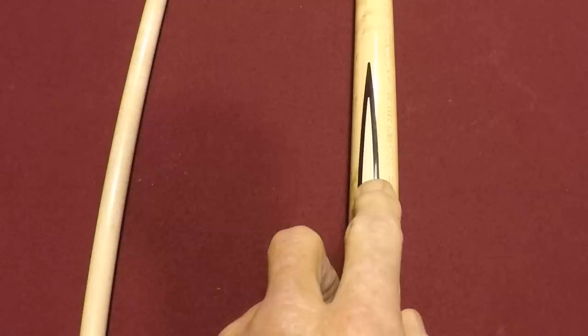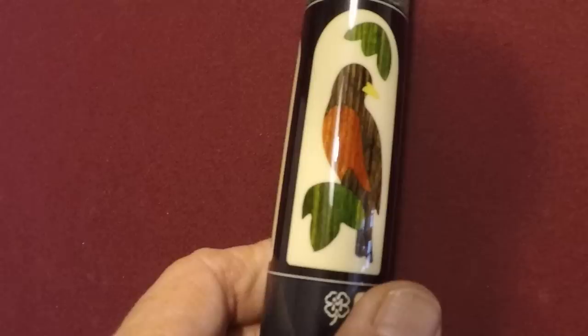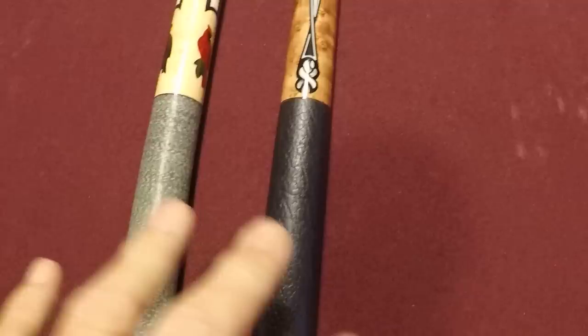Over here on the wall we have a couple more really nice McDermotts — let's pull them down and take a quick look. This one has ivory inlay with onyx. These are kind of hard to see; let's go down to the big ones. There are inlaid birds — a robin, a cardinal, and a blue jay. That's a really nice stick from 1992. You can see what the stick cost back then — those are the original stickers. It is a used stick but very very gently used.